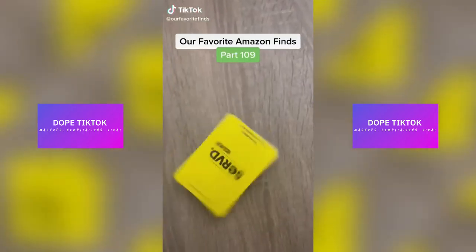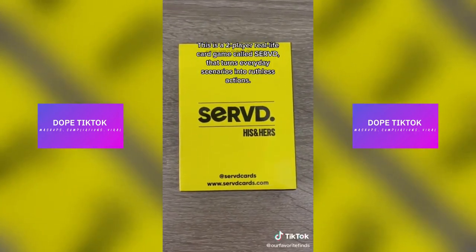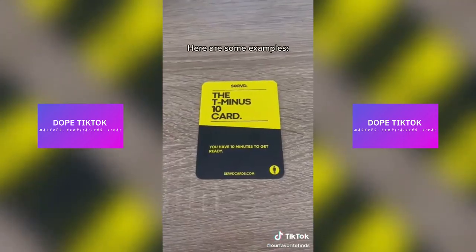Our favorite Amazon finds, part 109. This is a two-player real-life card game called Serve that turns everyday scenarios into ruthless actions. Choose a time frame and play as many cards as possible. Here are some examples.